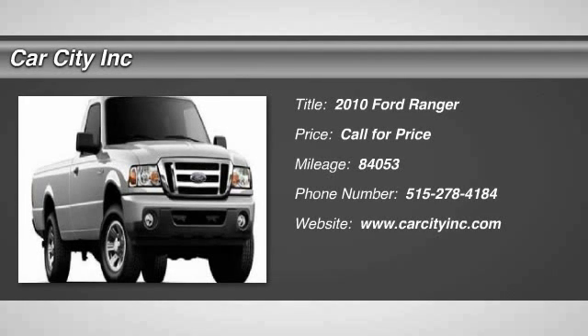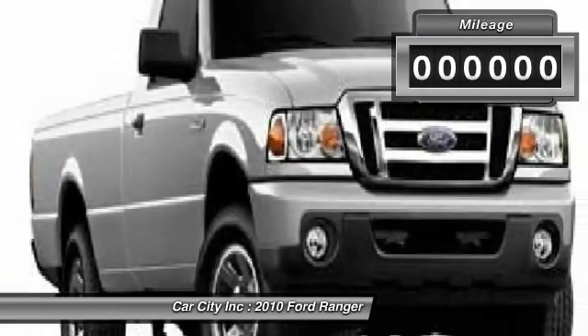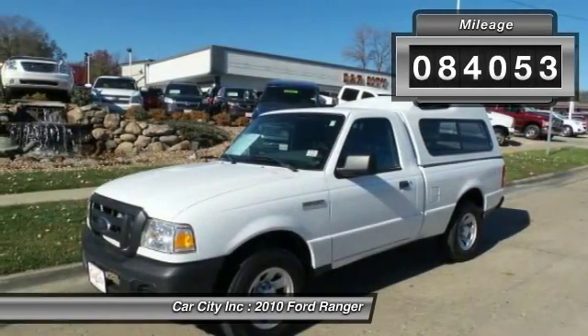The 2010 Ford Ranger. Tough inside and out, Ranger proves it's metal. This vehicle has less than 85,000 miles.